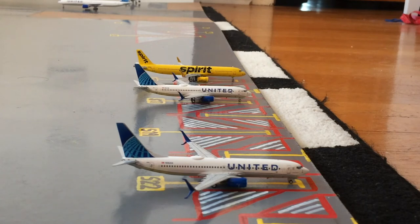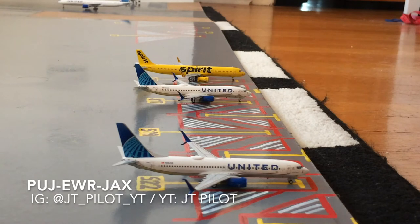The United 737-800 in the Blue Evolution slash new livery next to the Spirit A320 is loading up passengers for his flight out to Jacksonville after coming in from Punta Cana. This was requested by one of my Instagram followers who has a YouTube channel: his Instagram is @JT_pilot_YT and his YouTube channel is JTPilot.